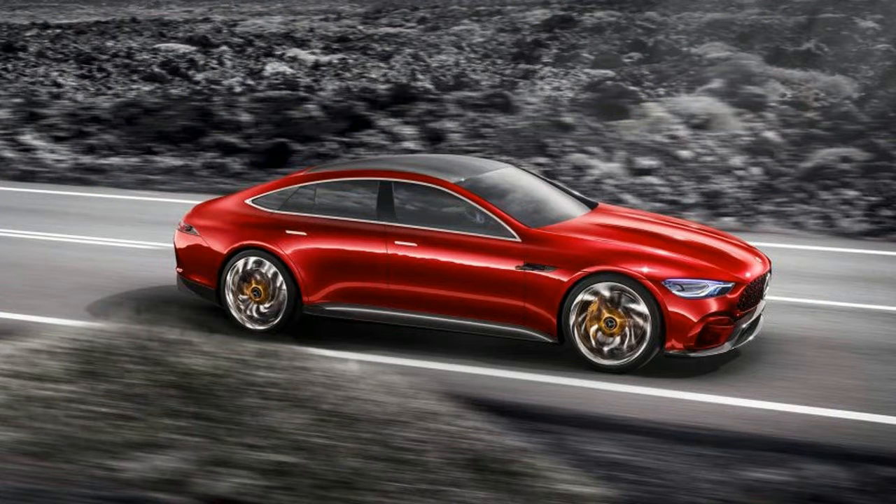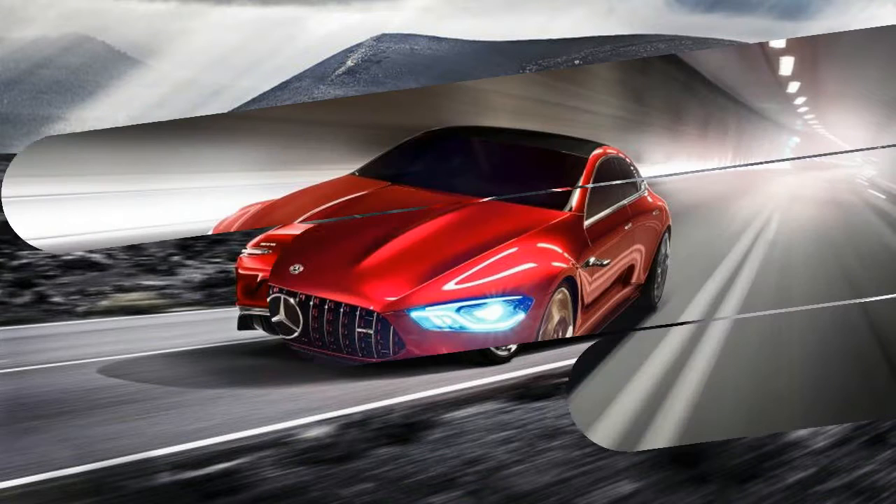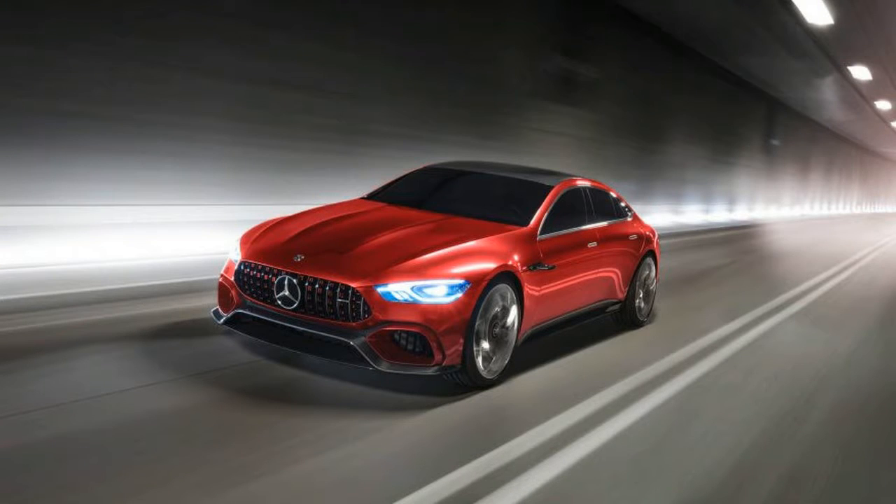The team behind the GT concept focused on lighting as a headline feature, with the daytime running lamps employing nano-active fiber technology — essentially a flexible rope light that allows designers to create an instantly recognizable signature look. The LED headlamps are backed up by a pair of tubular rod lights that illuminate the ground directly in front of the vehicle.